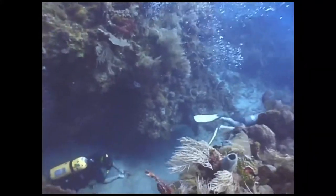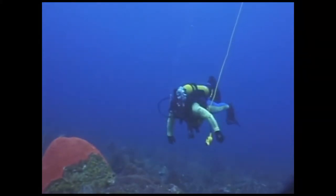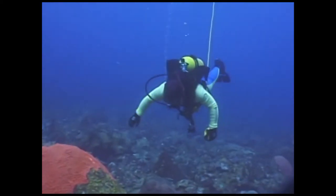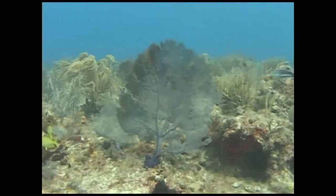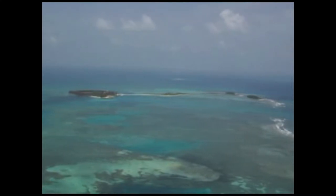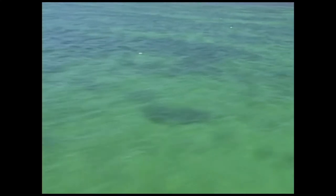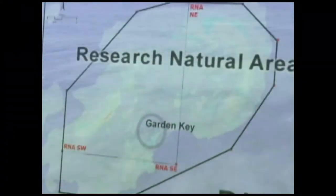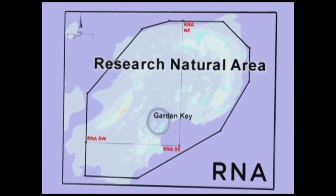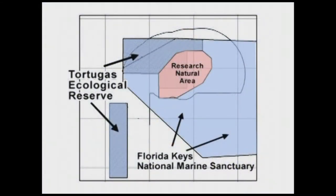The Tortugas 2000 Working Group, charged with identifying areas in the region deserving of no-take status, recognized that shallow water areas needed protection too. Such habitat, which serves as vital nursery grounds for many species, can be found within the boundaries of Dry Tortugas National Park. Effective January 19, 2007, approximately 46 square miles of Dry Tortugas National Park was declared off-limits to fishing and, eventually, to anchoring — called the Research Natural Area, or RNA, considered a necessary complement to the 151 square mile Tortugas Ecological Reserve.